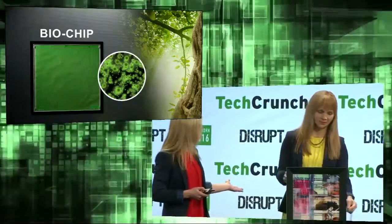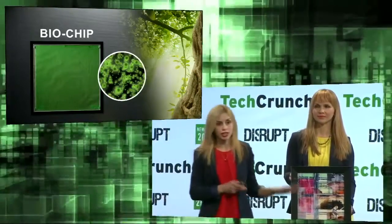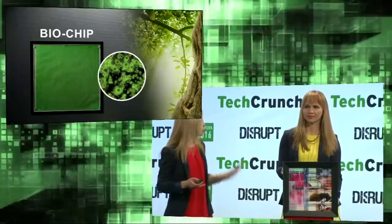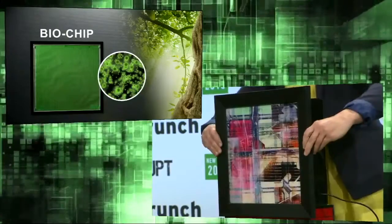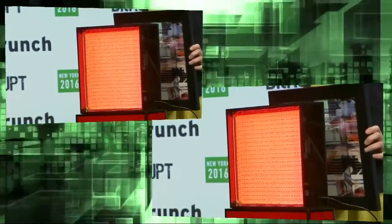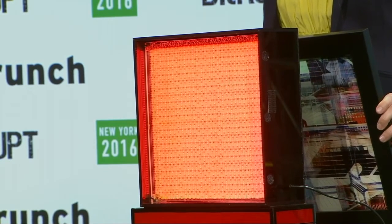Here we have our demo unit — it's a scaled-down version of our system. It easily plugs into a wall outlet and mounts on the wall in a home, office, or school. It's a self-sustained system that automatically adjusts to CO2 levels in the room — the higher the levels, the better the system works. Because it's closed and self-sustained, it has easily replaceable cartridges, very similar to air filters, three to four times a year, to replenish the nutrients and remove the waste.